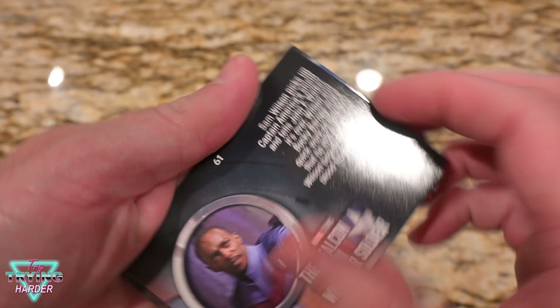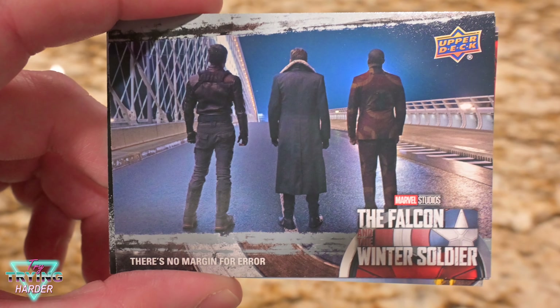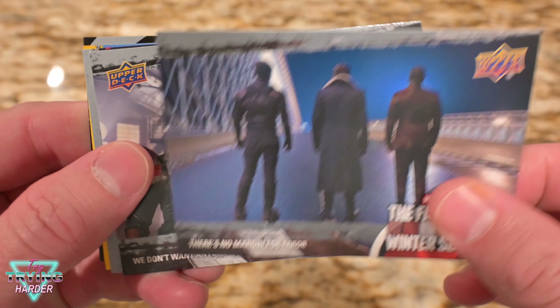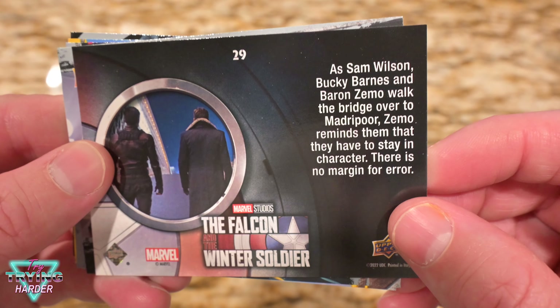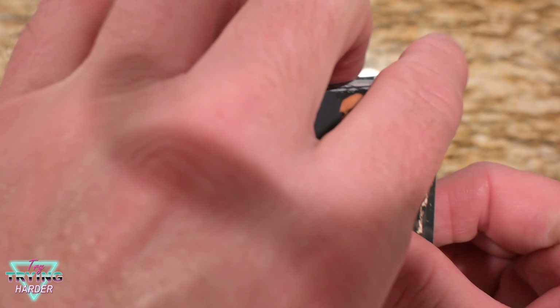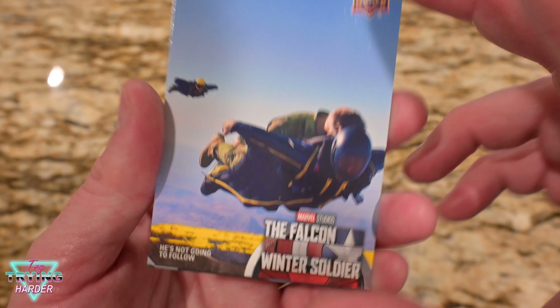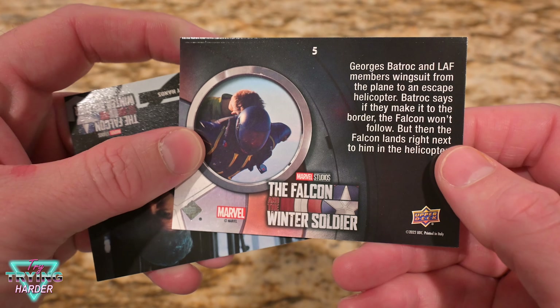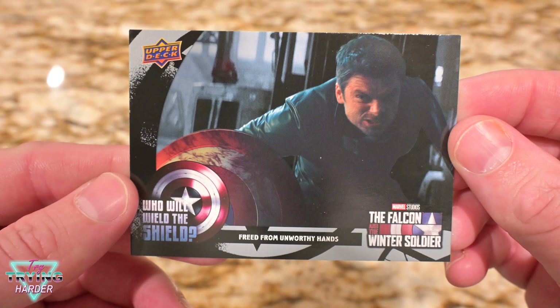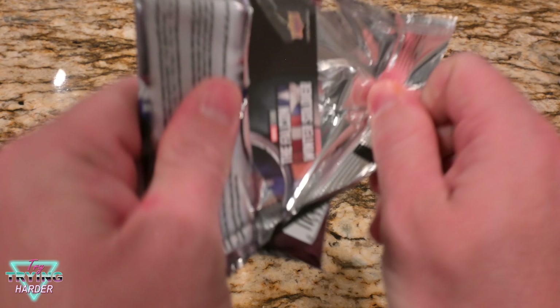There's Falcon. I don't remember who those fools are. Oh, that's Baron Zemo. Bucky and Sam. Bucky and Sam — that's pretty much what this whole show was, these two guys. Another yellow parallel card. And lastly, that guy. Some nice scenes, but nothing exciting.